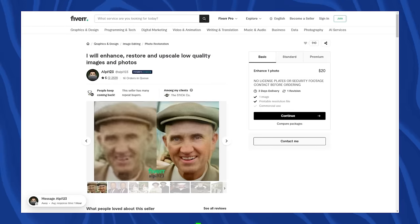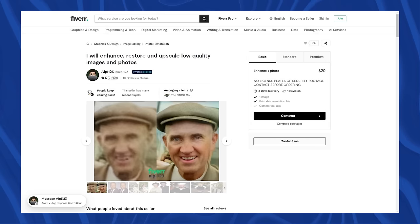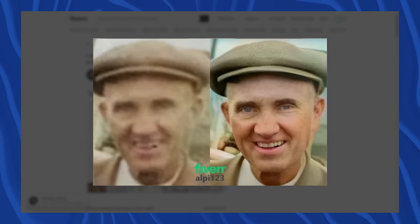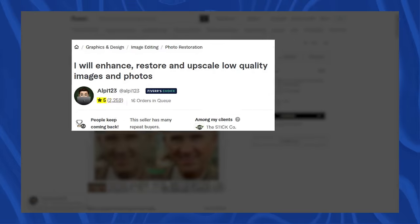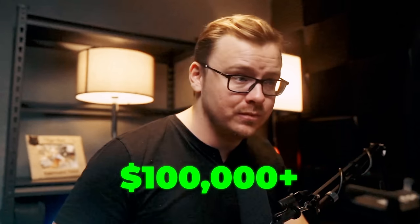Because most people don't know this is possible, they would pay you really good money to do it. For example, this person on Fiverr has made at least forty thousand dollars coloring and restoring old photos — and I can almost guarantee they used AI. They have over 2,200 ratings, which probably means they've worked with four to six thousand people since not everyone leaves a review. Their lowest-level offering is twenty dollars, so they've likely made well over a hundred thousand dollars from this gig.